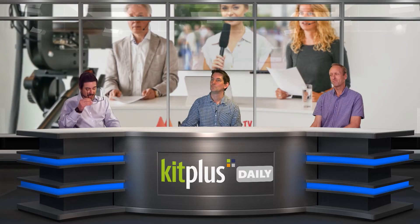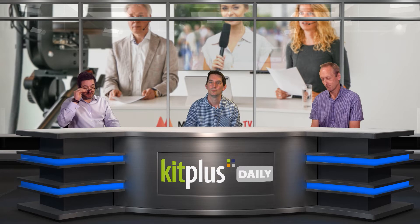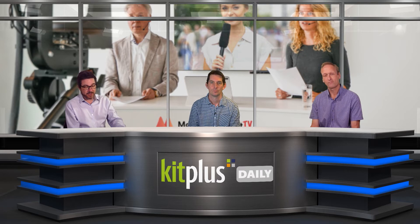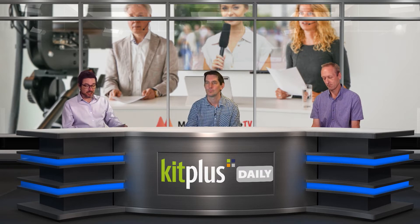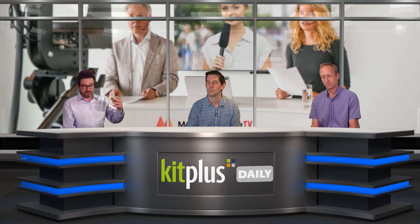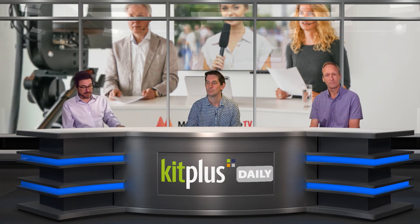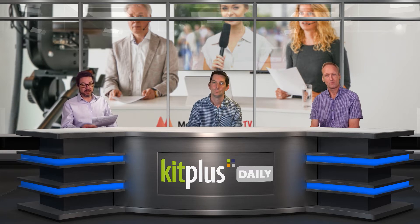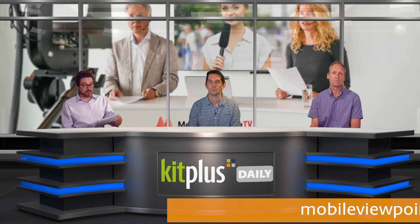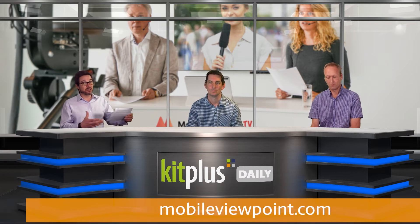We've also got news from mobile encoding specialist Mobile Viewpoint. They have launched a new all-in-one mobile camera system for live streaming called Trolley Live. It's designed for journalists, reporters, and presenters who are currently in lockdown and working from home due to the COVID-19 pandemic. The camera and encoder are contained in one mobile unit — it's easy to set up and easy to operate, so there's not a steep learning curve for the talent. It also has a screen that can be used for return video or as an autocue.